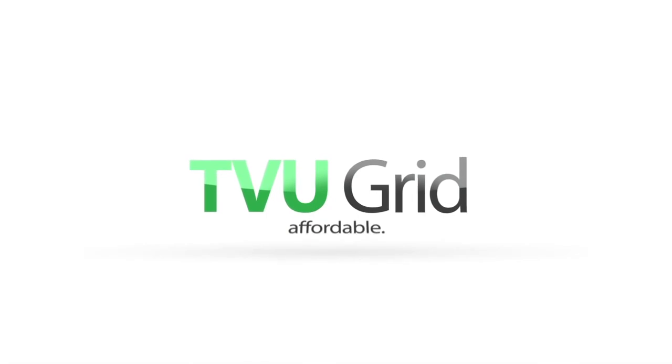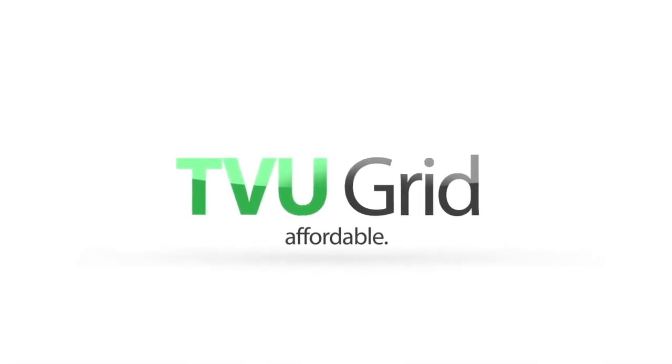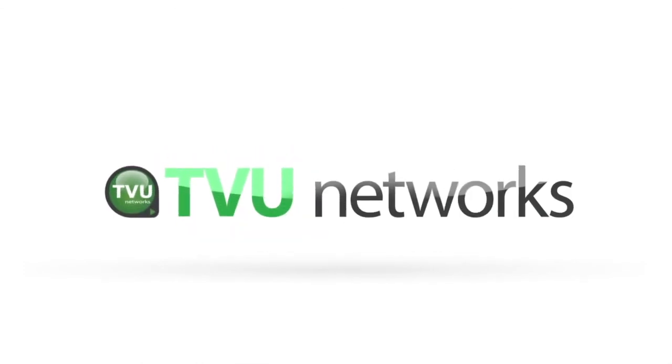TVU Grid offers an affordable way to stream broadcast quality feeds between multiple affiliated stations in a simple and scalable manner. TVU Grid from TVU Networks.